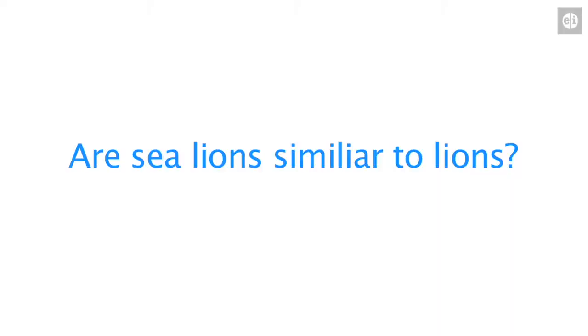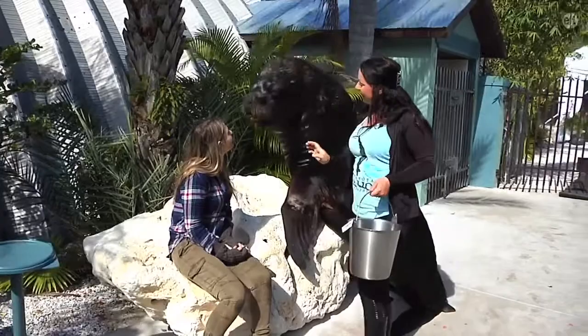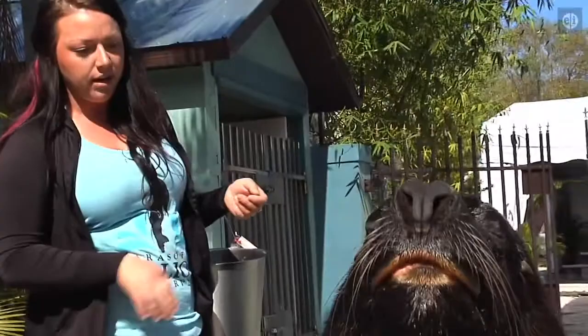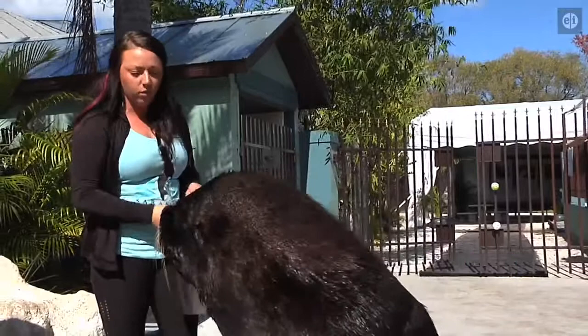So sea lions — we know that they're not the top predator in the ocean, but they have the word lion in their name. How similar are sea lions to lions? Bruce is our largest sea lion here. He is a full-grown South American sea lion, and he is hitting the scale at about 720 pounds. He's very large. In the summer he'll get a little smaller, and in the winter he'll bulk up to close to 800 pounds or so.